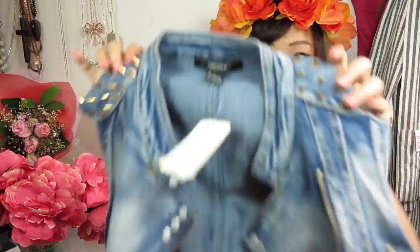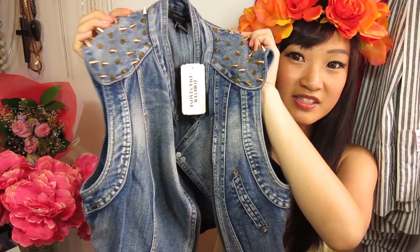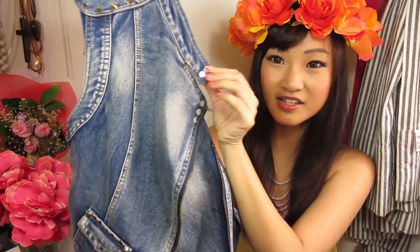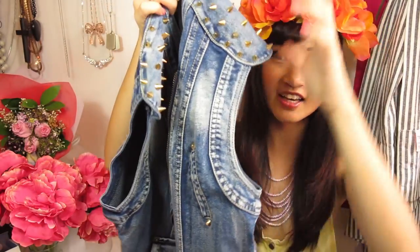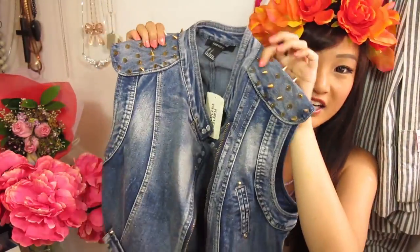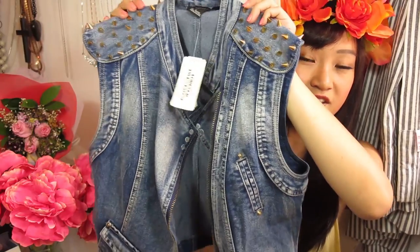My favorite buy from the entire Forever 21 haul was a gold pointy studded denim vest with silver studs along the collar line. It has a mandarin collar cut and spiky gold studs at the shoulders. I absolutely love it — it's so cool and fun and can match anything this season. That's everything from my Forever 21 haul.